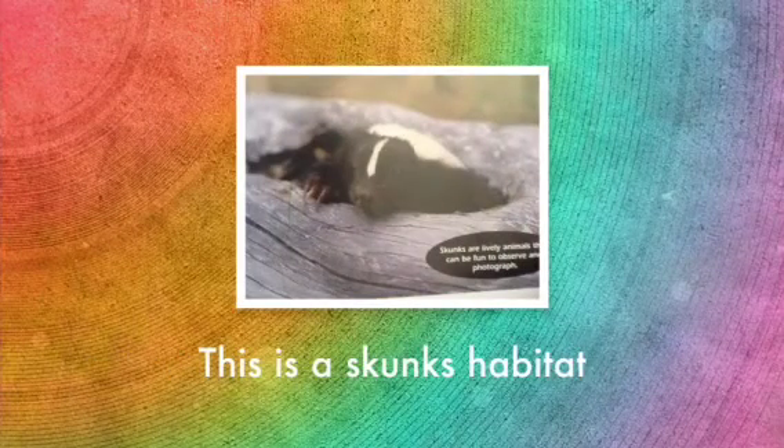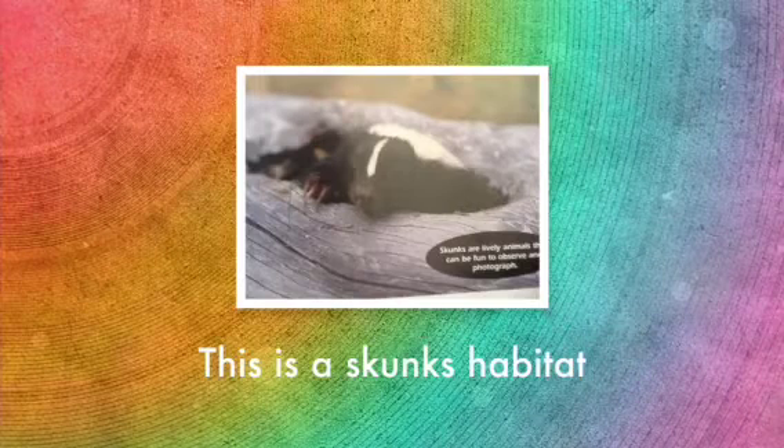This is a skunk's habitat. Some skunks live in basements or garages that are abandoned. Also, they may live in deserts or cities. A surprising thing about a skunk is they will not make their own habitat. They will wait for another animal to be done in its habitat.